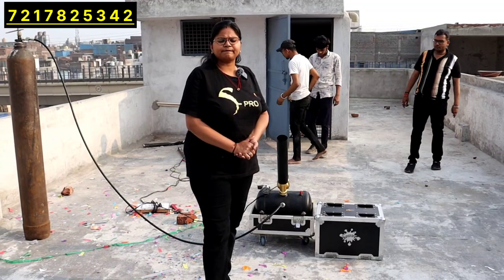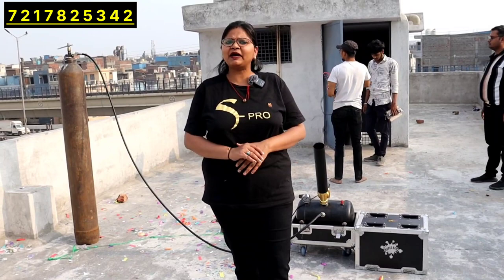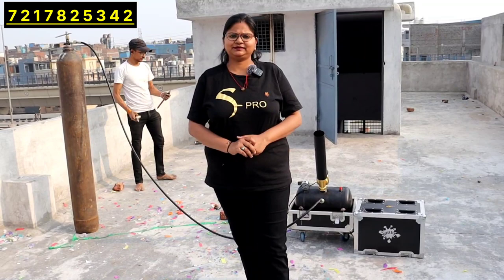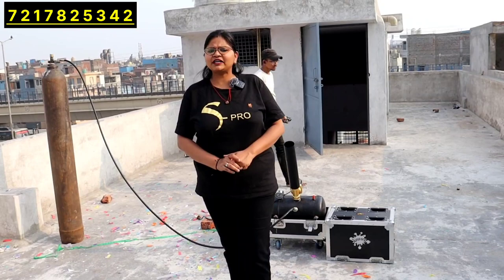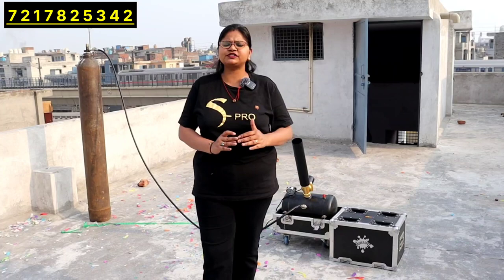If you compare it with the market, the price is higher, but the reason is that we sell branded products, not local products. We will get you branded products and the rates are higher, but we give you quality. Visit the shop — the company name is Shami Stage Effect. Our address is 519-1-10, Sansar Compound, nearby Mansurover Park Metro Station. You can also call us. If you like the video, don't forget to subscribe. Thank you.